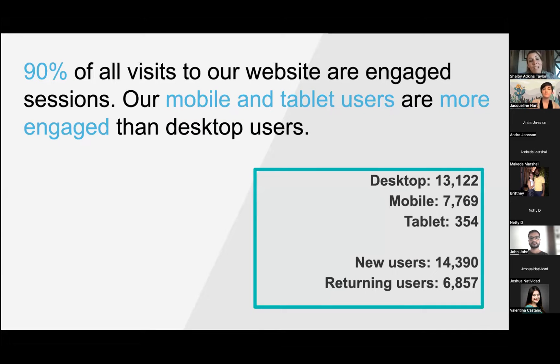One of my favorite stats: 90 percent of all visitors to our website are engaged users. We're defining an engaged user as someone who is on the website in the foreground for more than 10 seconds, or someone who has visited more than two pages, or has triggered some sort of predetermined conversion event.